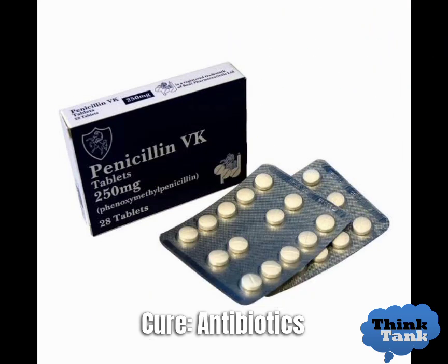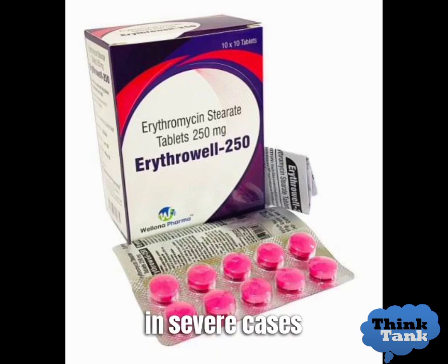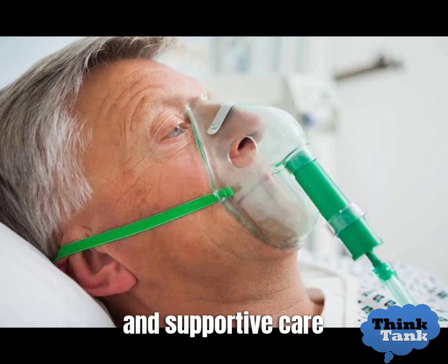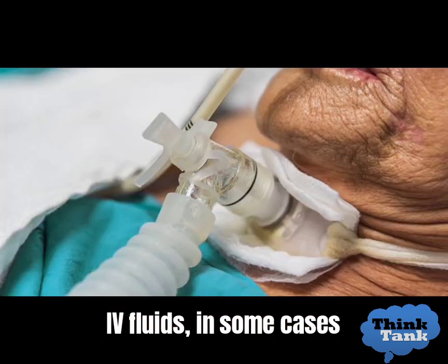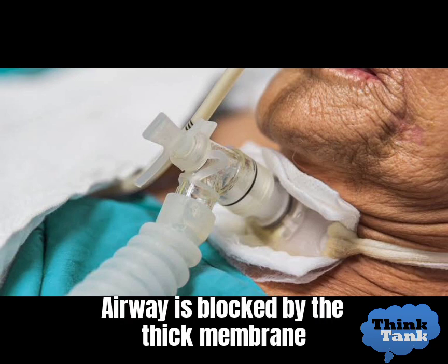Cure: Antibiotics, such as penicillin or erythromycin, are the primary treatment for diphtheria. In severe cases, the patient may require hospitalization and supportive care, such as oxygen therapy and IV fluids. In some cases, the patient may need a tracheostomy to help them breathe if the airway is blocked by the thick membrane.